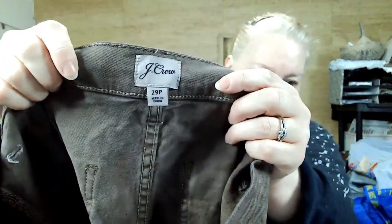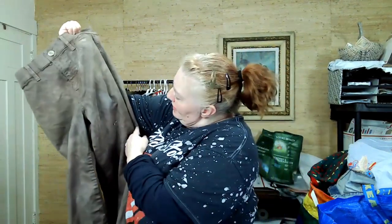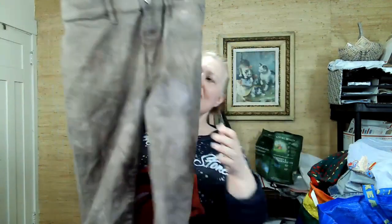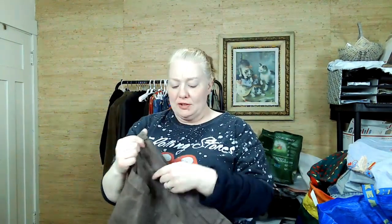This is J.Crew, 29 petite. I do not shy away from petite — get enough of anything and it'll sell. This has an interesting, very muted watercolor print on it. I think this was relatively new as well — spring 2021. I've been looking at dates more than I used to.